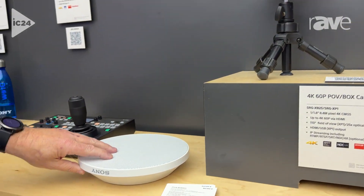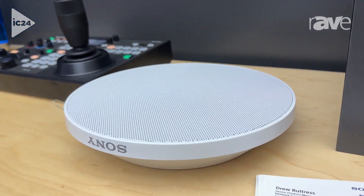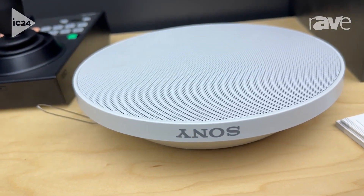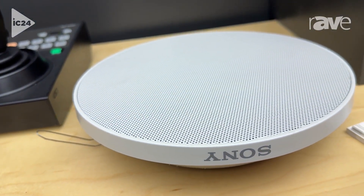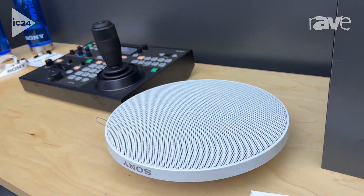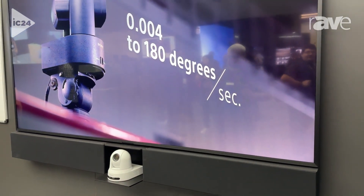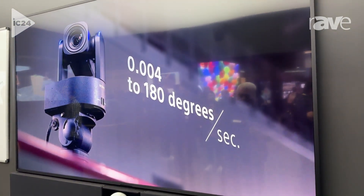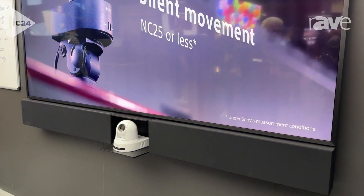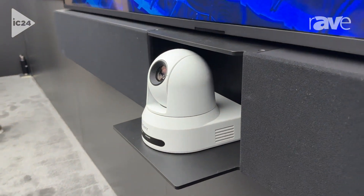This is our MASA-100 beamforming IP mic. Over here, we're highlighting our new 98-inch PRO BRAVIA. And below it, this is a Leon speaker enclosure which helps finish the look of the BRAVIA, as well as gives us a spot to put a PTZ camera.